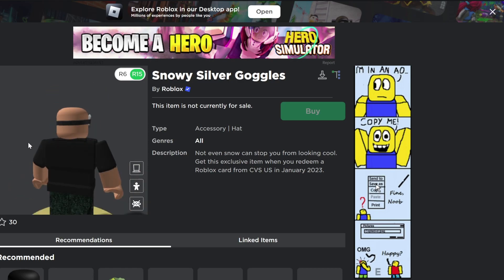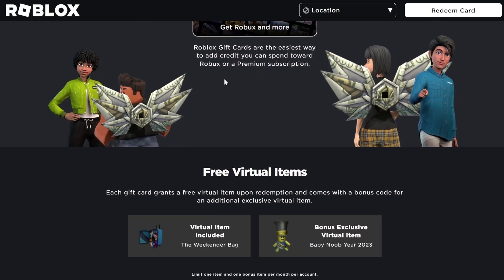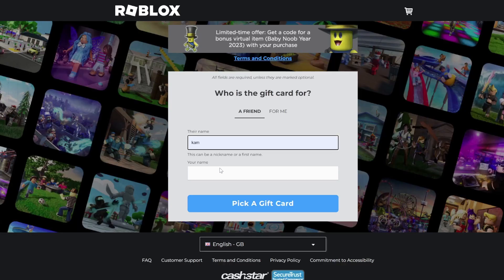Now I will buy a gift card online to see the items I will get — press on this gift card button. Scroll down and you can see you get 2 free items by buying a gift card online. To get the other items, you will have to buy a Roblox gift card from the other stores or brands. But now I will buy a gift card.